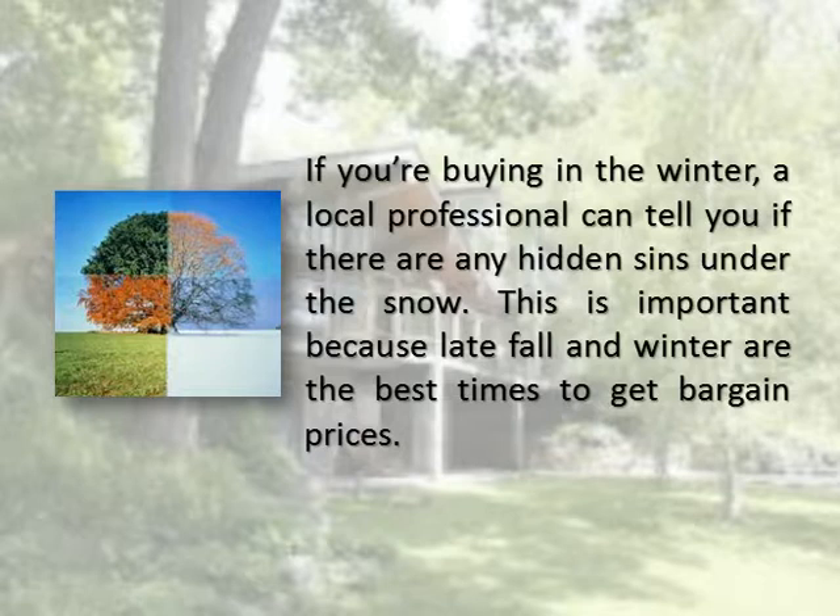If you're buying in the winter, a local professional can tell you if there are any hidden issues under the snow. This is important, because late fall and winter are the best times to get bargain prices.